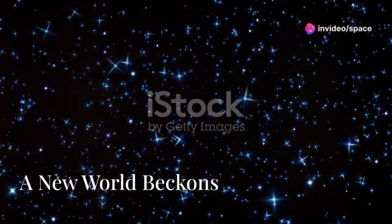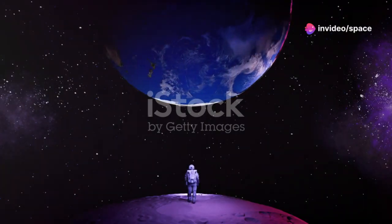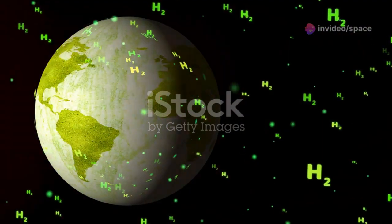Space has always captivated us — the twinkling stars, the vastness of the cosmos. We yearn to know what lies beyond. Are we alone? Is there another Earth out there?